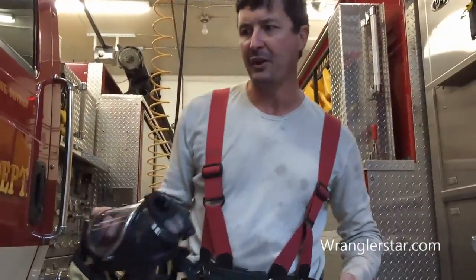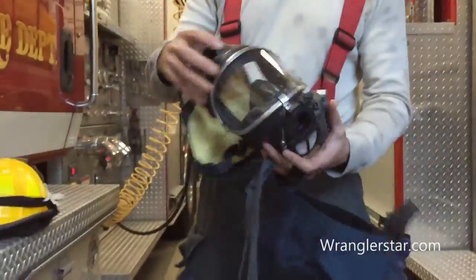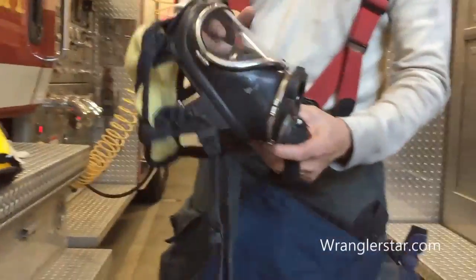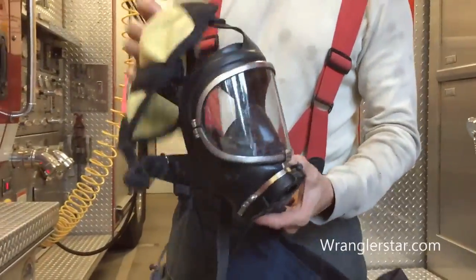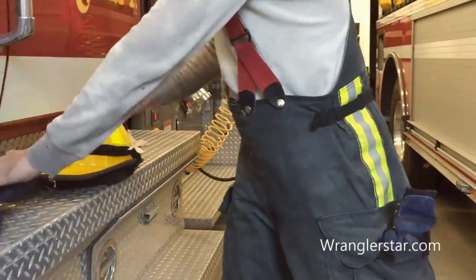A firefighter's personal gear that you have to carry with you is your SCBA mask — that's this right here, that's your air breather. It's got a mic on the side so you can talk and people can hear you through it. These are usually custom fitted and you don't share them. That's your personal mask.